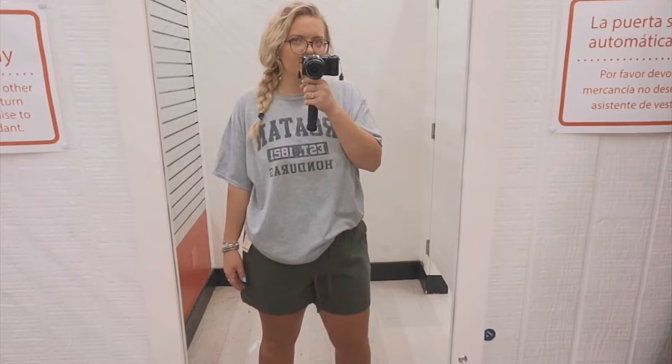And then this t-shirt — it says Rotan Honduras. I just like t-shirts, so here's to hoping to go to Honduras someday.